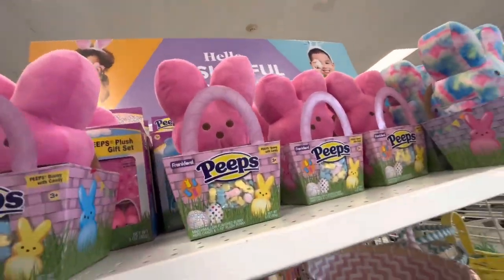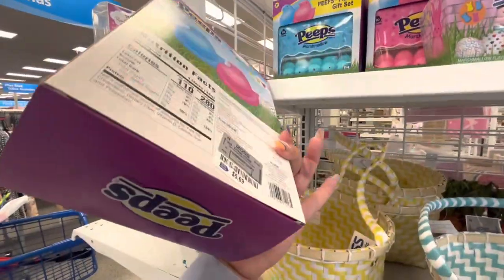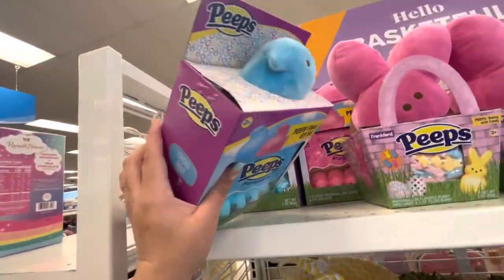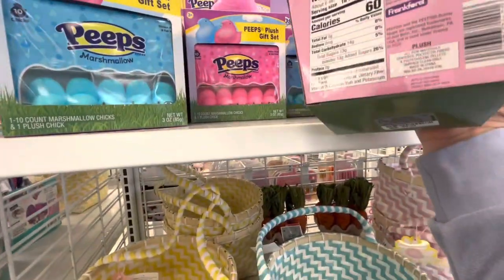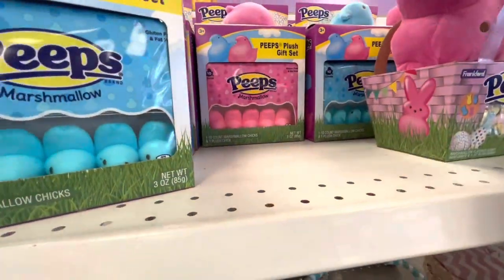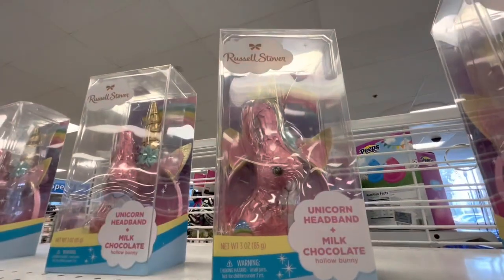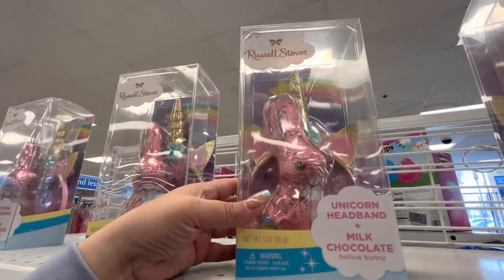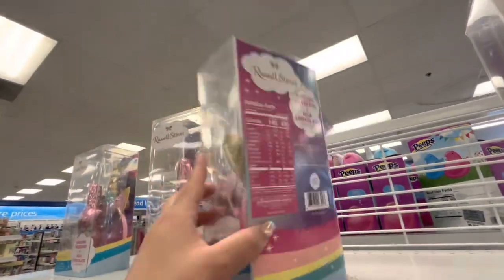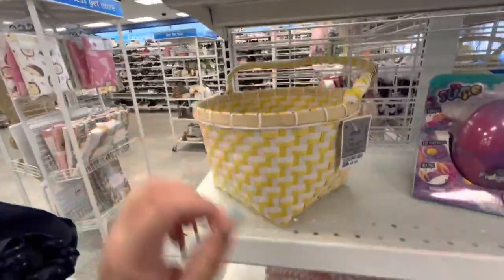They have the cute Peeps items again — I spotted a new one with a chick design instead of the bunny. There's also a pink version. These are only $5.69, while others nearby are $9.99, so these are a better deal. There's also a Russell Stover set with a unicorn headband and milk chocolate bunny for $4.49, plus new baskets for $4.99.